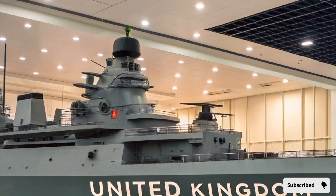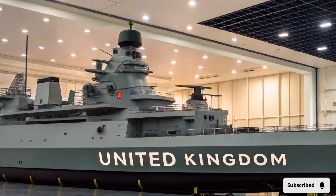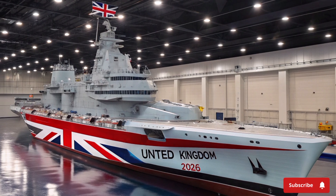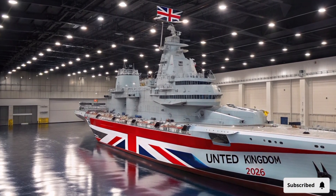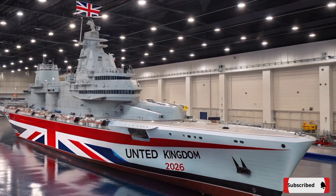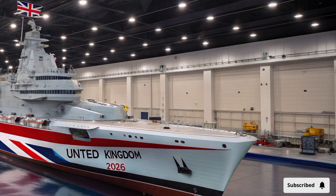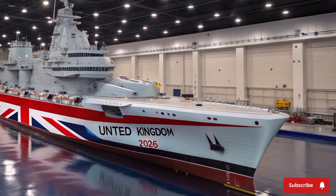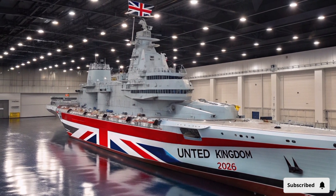This is only the beginning. Future upgrades planned for HMS Queen Elizabeth include integration with swarming drone systems, laser-based defense weapons, and next-generation radar capable of detecting hypersonic missiles. There are even discussions of equipping her with AI-assisted command systems, transforming the carrier into a truly autonomous strike platform.